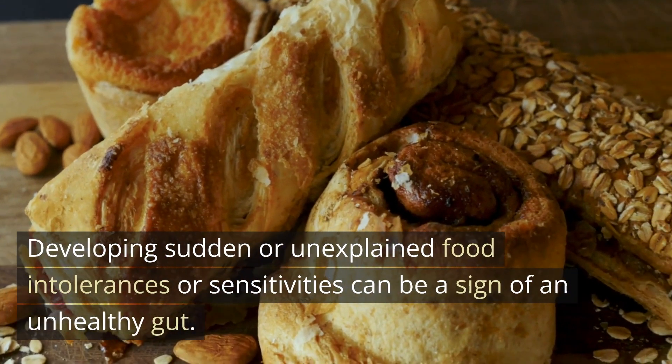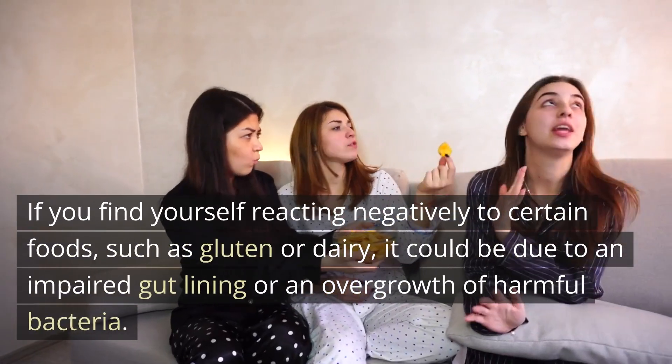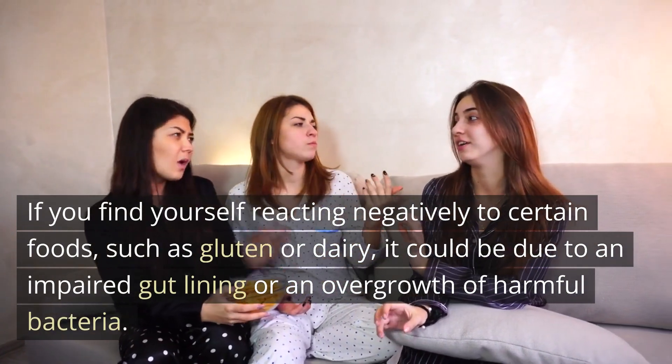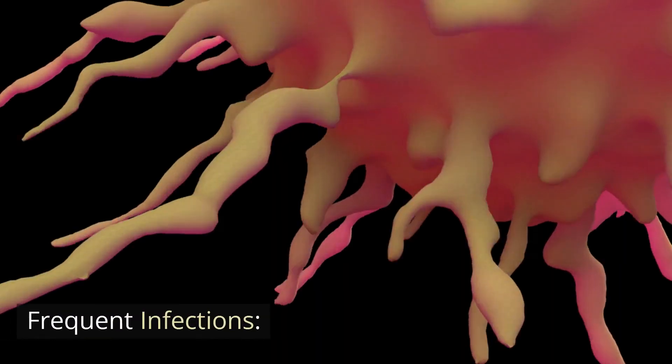Food intolerances and sensitivities: developing sudden or unexplained food intolerances or sensitivities can be a sign of an unhealthy gut. If you find yourself reacting negatively to certain foods, such as gluten or dairy, it could be due to an impaired gut lining or an overgrowth of harmful bacteria.